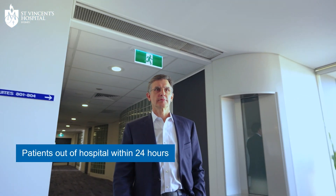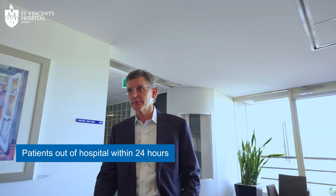That change makes a very big difference to patients' symptoms. The procedure is well-tolerated, and the recovery time is quick. Most people are out of hospital within 24 hours feeling a great deal better.